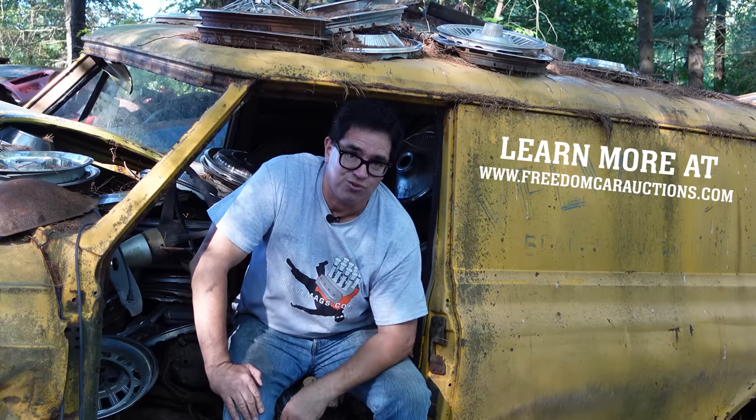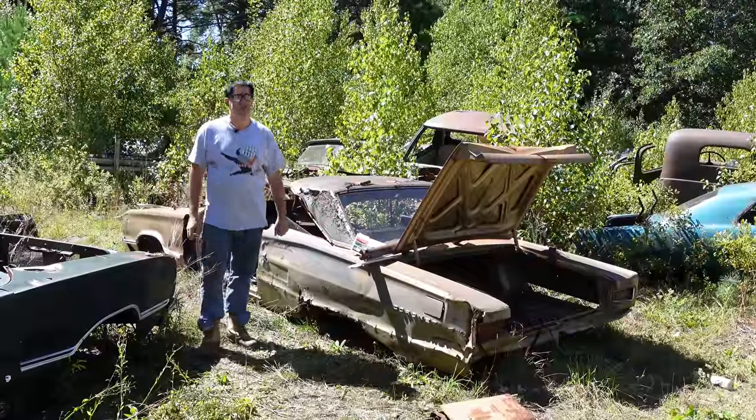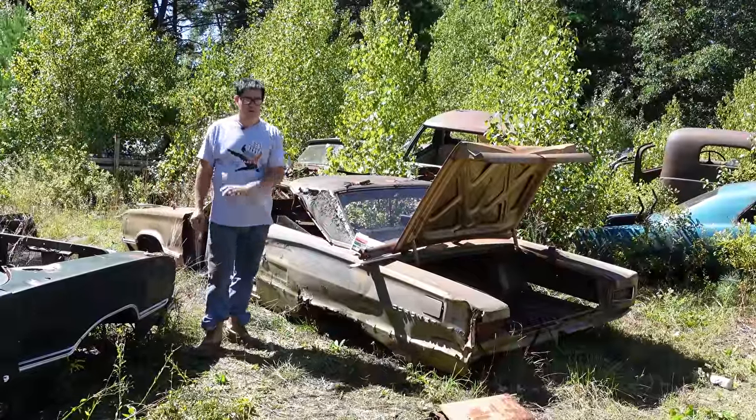Let's get right into the Junkyard Crawl here at Burniston Auto Wrecking. Hey, Steve Mignone here doing the Junkyard Crawl at Burniston Auto Wrecking with a '67 Dodge Coronet 440.